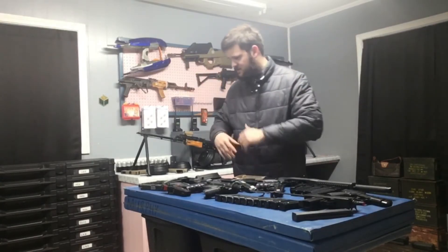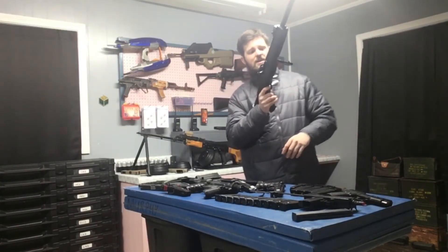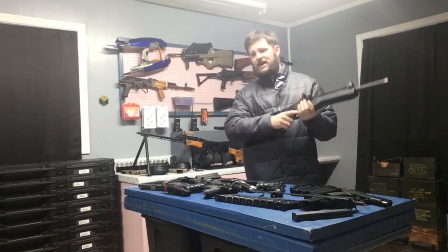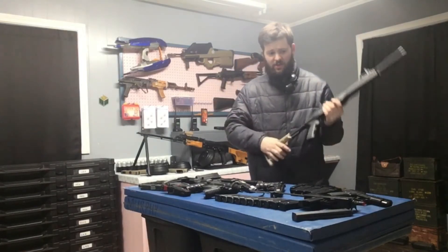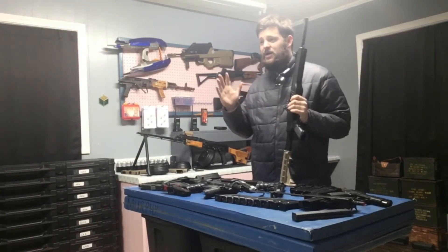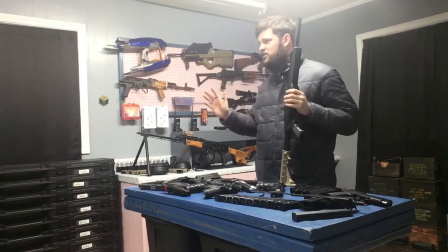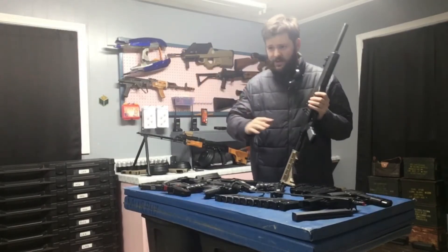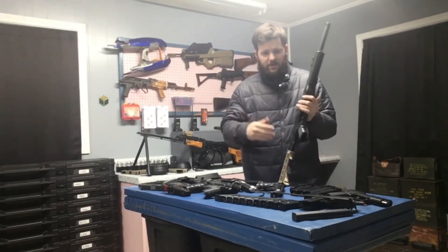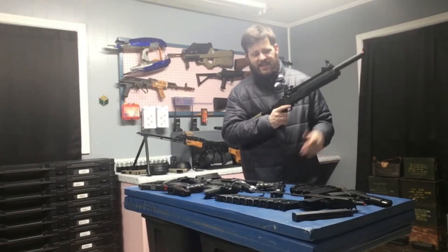I'll be putting this on eBay. As the bidding goes on, if it gets to certain points I'll make edits to the listing and probably add more pistols if the interest seems to be there. I also have a very large collection of gas rifles and there are a few I'd be willing to add if the bidding keeps going up and seems like it's going to get the attention it needs.